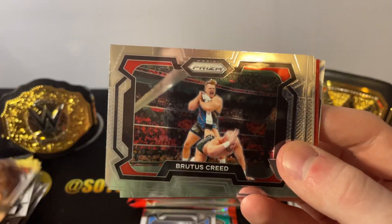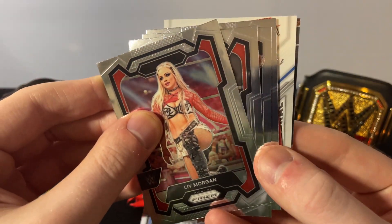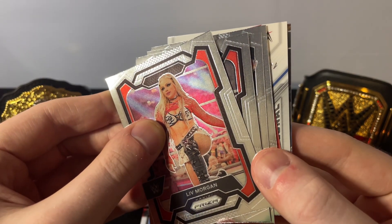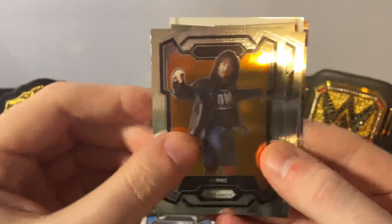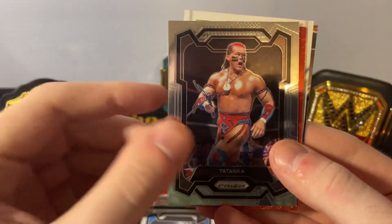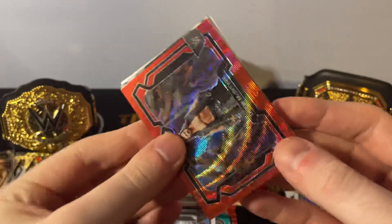Gargano. Brutus Creed. Liv Morgan having a hell of a run. Is that a one of one? That would be — oh my freaking God. That would be my second one of one ever. I gotta rush through this. Next pack — I'm not gonna wait till the end to open this up. That's my second one of one ever. What could that be? Drew McIntyre.